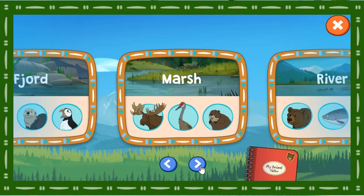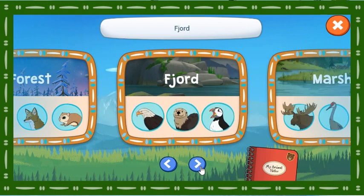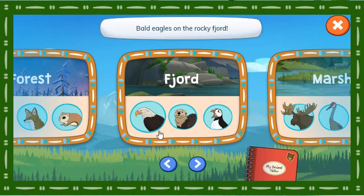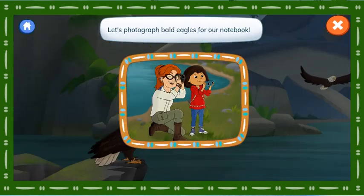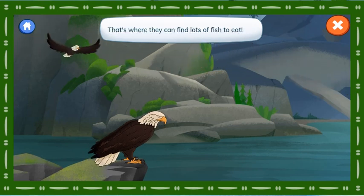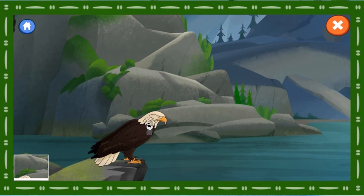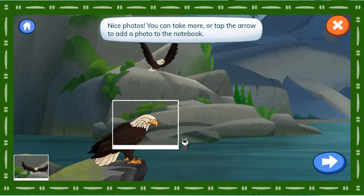Marsh. River. Forest. Fjord. Bald eagles on the rocky fjord. Let's photograph bald eagles for our notebook. Molly, did you know that eagles often nest near the water? That's where they can find lots of fish to eat. We need a photo of an eagle. Nice photos! You can take more or tap the arrow to add a photo to the notebook.